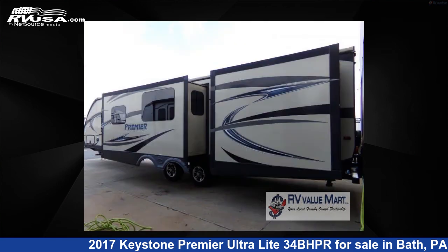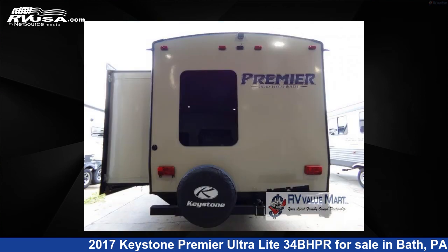This used Keystone is 37 feet 0 inches in length and features three slide-outs, sleeps eight, and 43 gallons fresh water capacity.